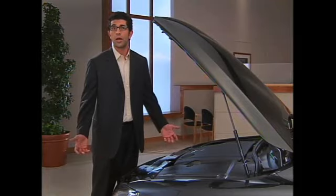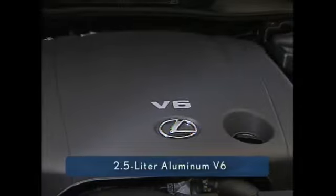The first thing you'll notice when you open the hood is the neat, Lexus-like appearance of the engine compartment. Most IS owners won't look beyond this, but for enthusiasts who want to see what makes their car go, these covers are easily removed. This is a 2.5-liter aluminum V6 that powers the IS250.